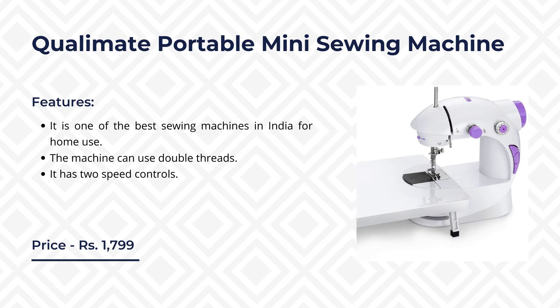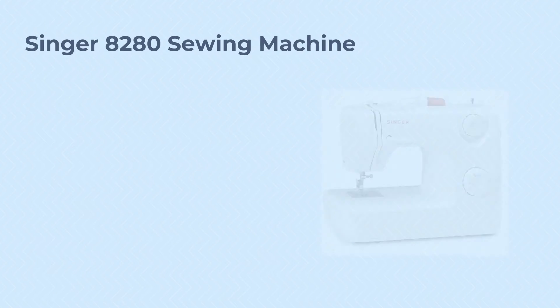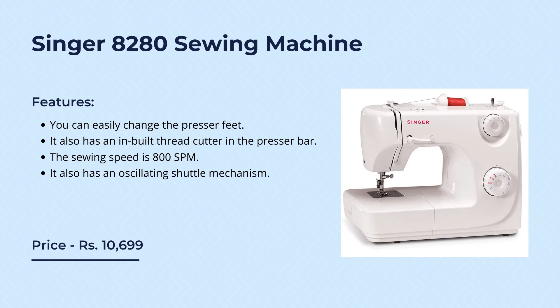The Singer 8280 sewing machine is well known for having all the top features in a small unit. This machine has all the stitch control knobs on the right side so you can turn it easily to the required pattern. You can find this product online at a price of rupees 10,699. You can easily change the presser feet and it also has an inbuilt thread cutter in the presser bar. The sewing speed is 800 SPM.